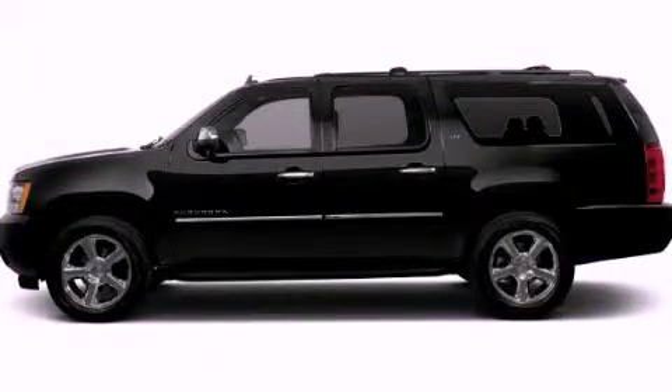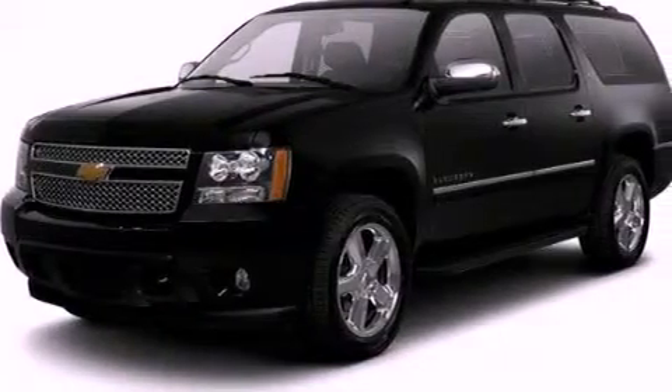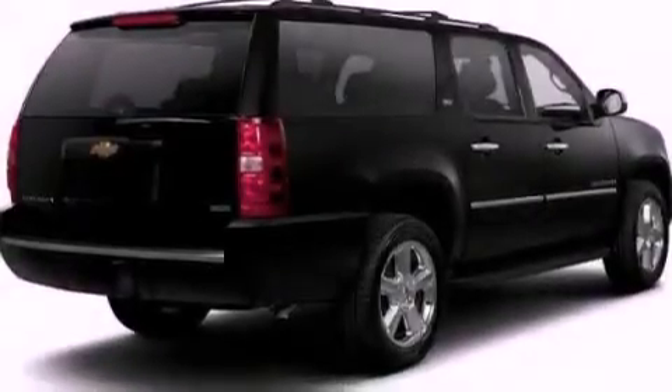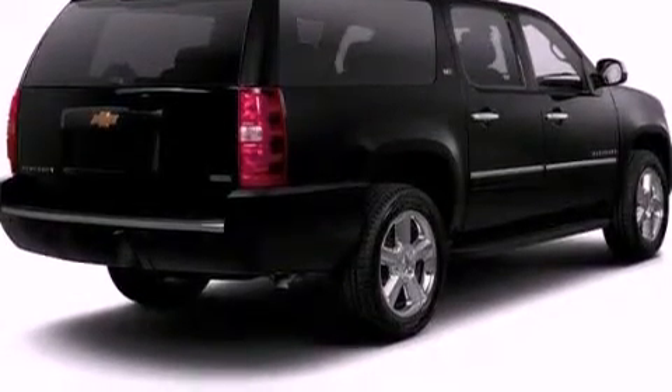This is a brand new 2012 Chevrolet Suburban for when safety, size, and space are of importance. It features a 5.3 liter 8-cylinder engine and a 6-speed automatic transmission.